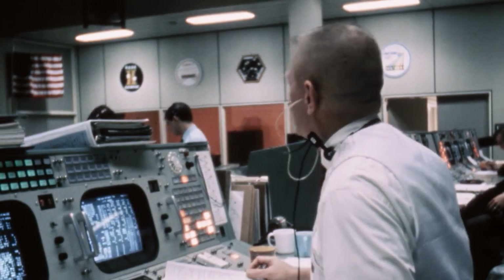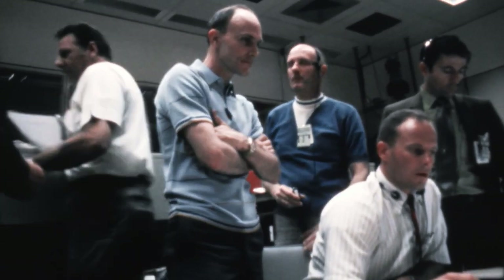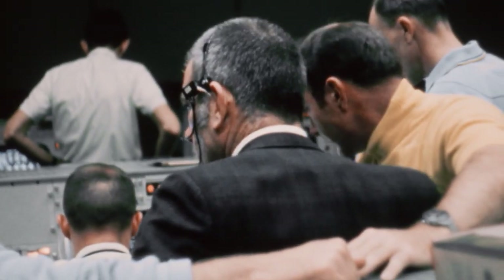Mission control tells the crew: 'We'd like you to stir up your cryo tanks.' Then — kind of lost fuel cell one, and it looks like fuel cell two, three is gone too. 'Hey guys, we've had a problem here.' There was this loud bang. The whole spacecraft shuddered. 'We had a pretty large bang associated with the caution and warning there.'